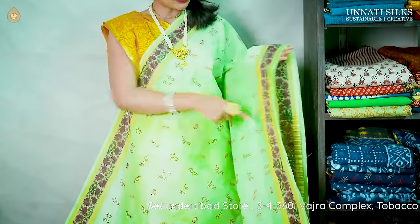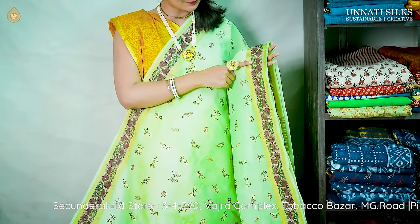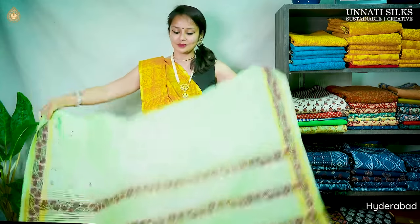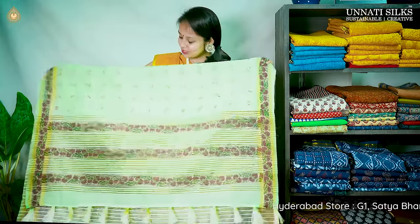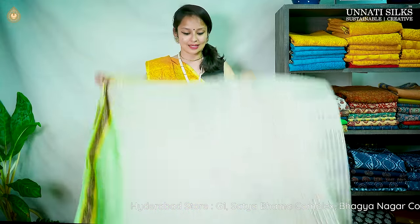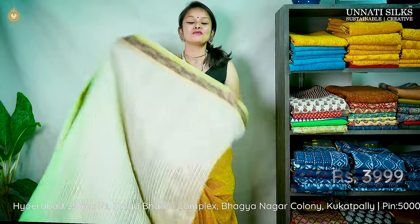Ending this video with a beautiful eye-pleasing pista color saree. Beautiful embroidery patterns run throughout the body, with some printed work on the borders. It has a nice wine color with beautiful zari stripes running on either sides. The pallu is nice and attractive with stripes and wine color floral work — absolutely pretty. The blouse is a striped blouse, priced at ₹3,999.